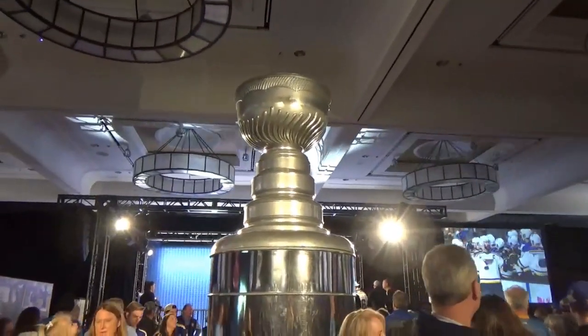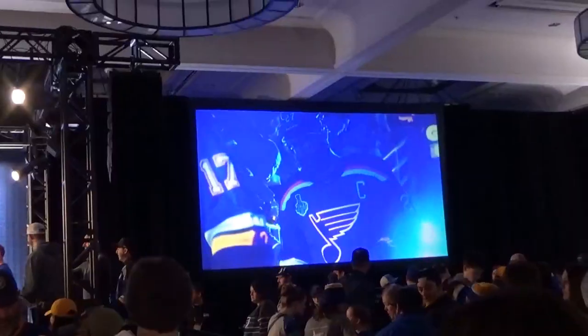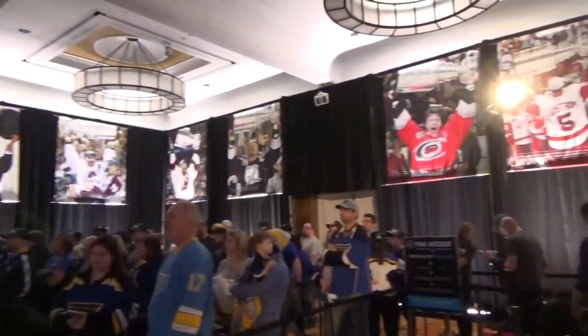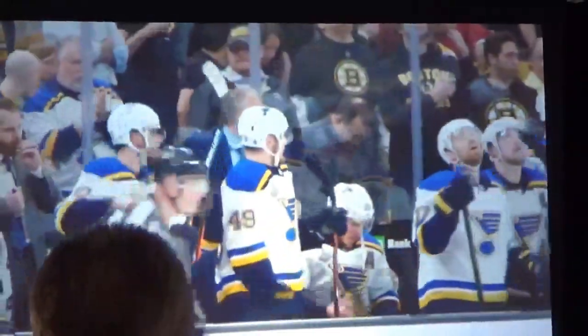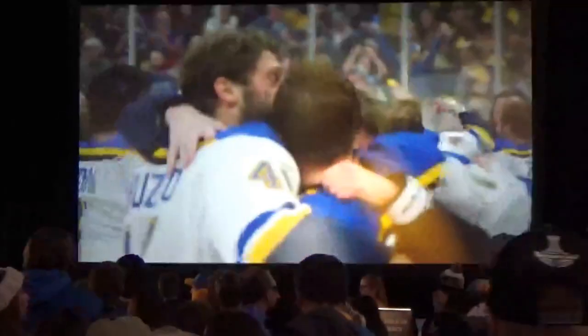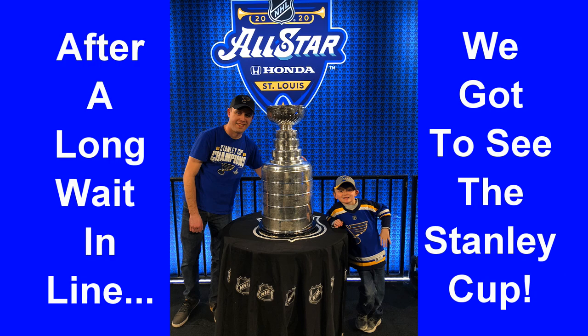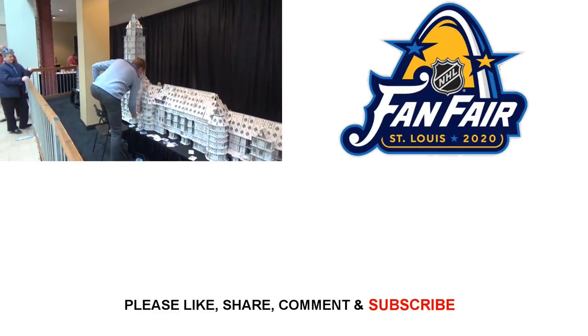There's a giant Stanley Cup in here — a huge replica — and it has all the names engraved on it too. They're replaying some of the highlights from the Blues Championship Series. Really cool room here. This is footage from the final Game 7 championship game. There's also a wooden Stanley Cup, and someone is making Union Station out of playing cards. Incredible!